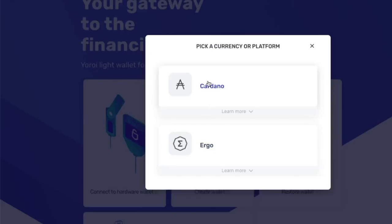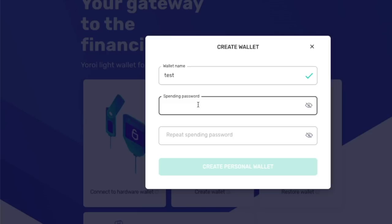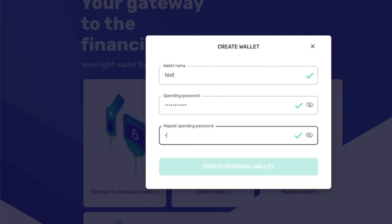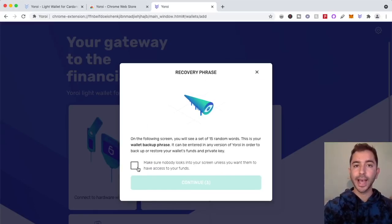We are going to select Cardano. Then we're going to select create wallet — paper wallet is more for a one-time use, but we want to participate in DeFi and NFTs, so we're going to select create wallet. We'll give it a name — we'll call this test wallet. Then we're going to give it a spending password. Then select create personal wallet. That spending password, by the way, is only a password once you're already inside of your wallet. It is not the ultimate password. What I'm about to show you right now is actually the ultimate password.